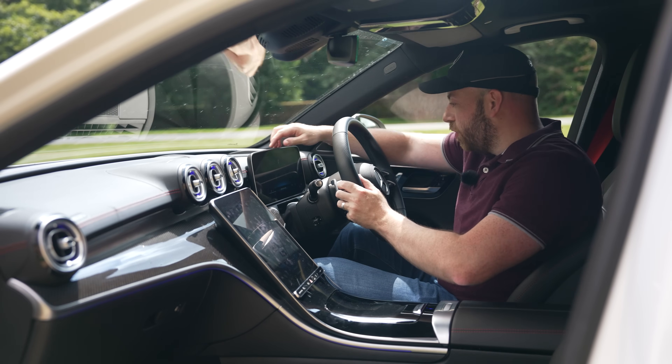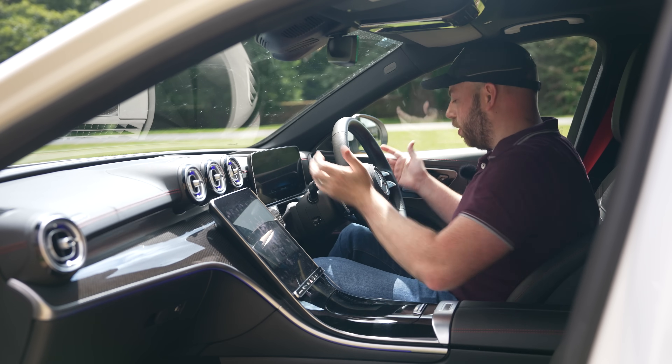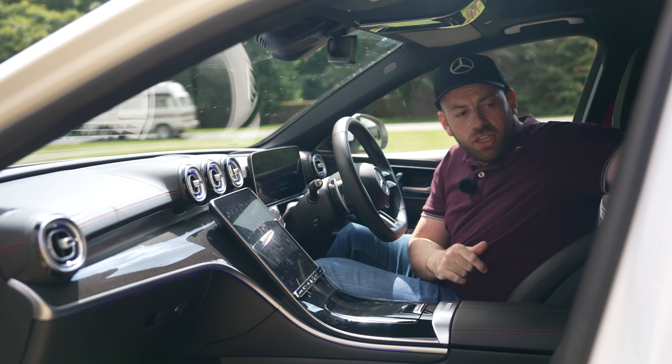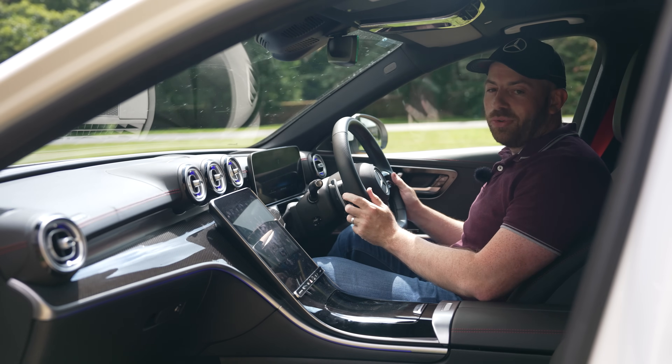And of course we've got the digital display here, which has got all the new screens. There's so much you can configure on this screen. But overall, sitting here in these lovely seats with the AMG badging, it's just such a nice place to be. And what a comfortable cruiser.